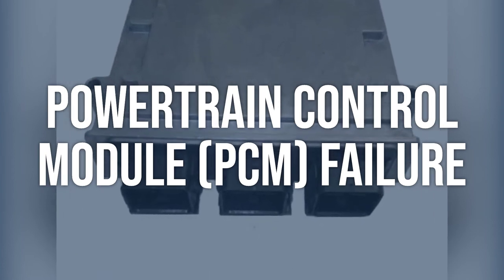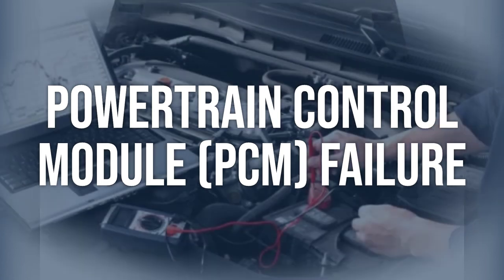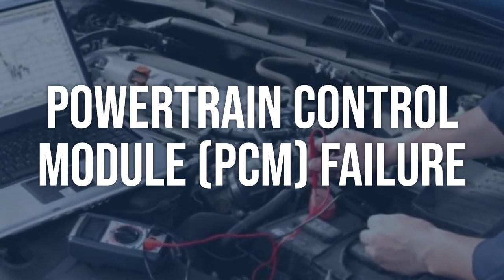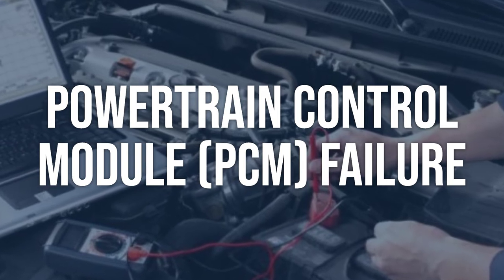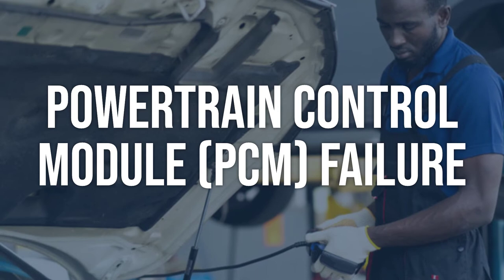Use an OBD-2 scanner to check for any additional fault codes related to the PCM. Verify that the PCM is receiving power and that there are no loose or damaged connections. Perform a thorough inspection of the PCM for any signs of physical damage.